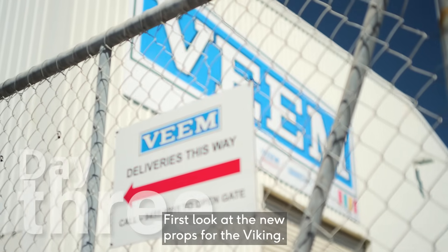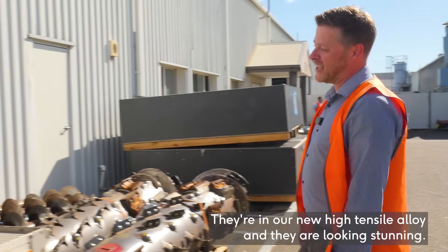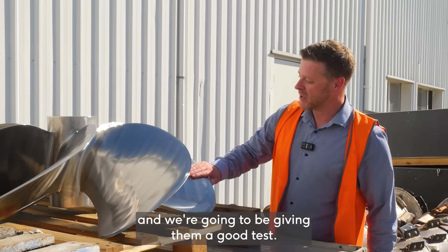So here we are — first look at the new props for the Viking. They're in our new high tensile alloy and they are looking stunning. The next time I'll see these, they're going to be on the shafts on the Viking and we're going to be giving them a good test.